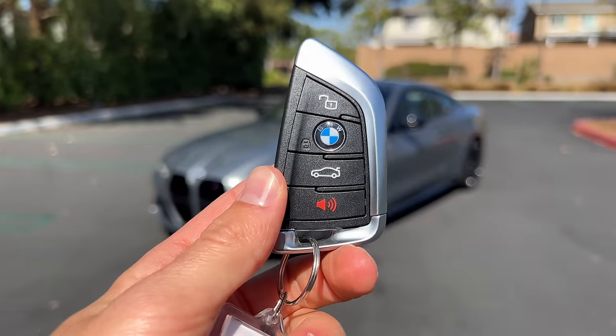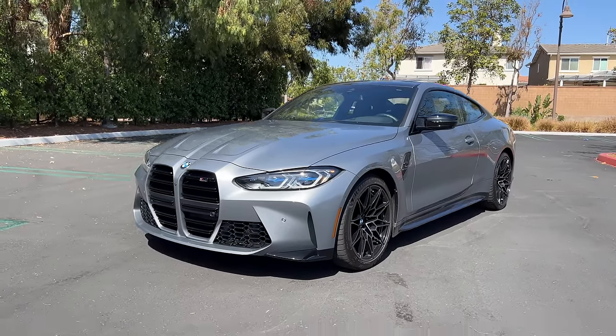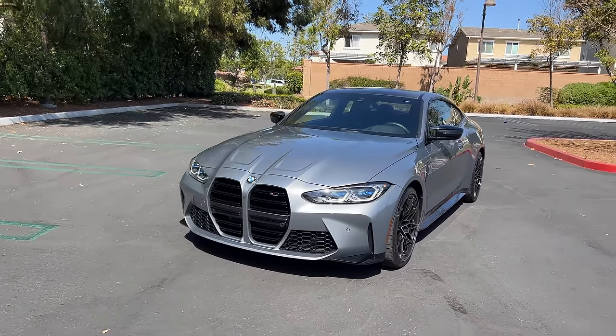Hey crew, I've got the key to this 2022 BMW M4 Competition X-Drive. We are going to take it for a drive, but first let's check out how it looks on the inside and outside.